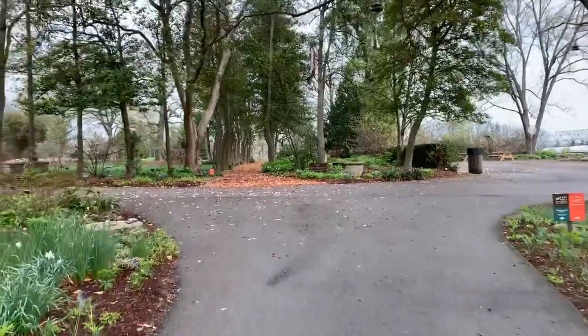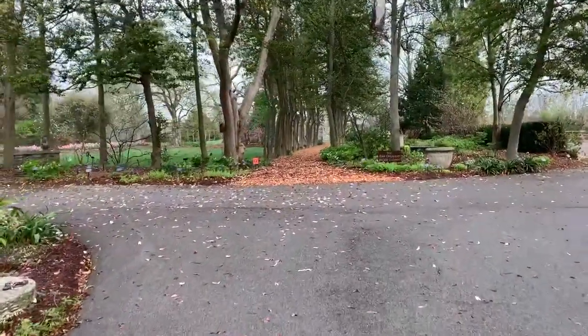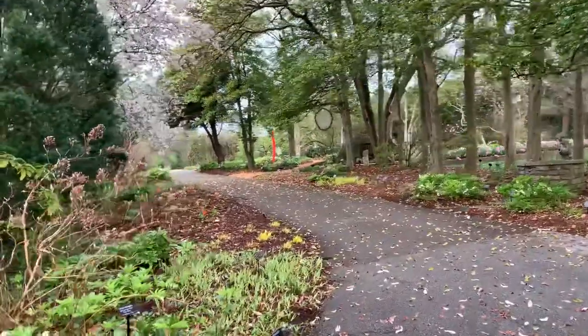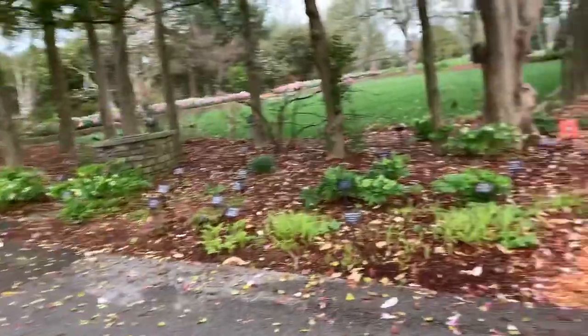Right now we're coming up to the holly alley, and where we're going to look is on either side of the event lawn and walled garden. These gardens here on the left and right of the path — I'll show you a couple of blooms in here.